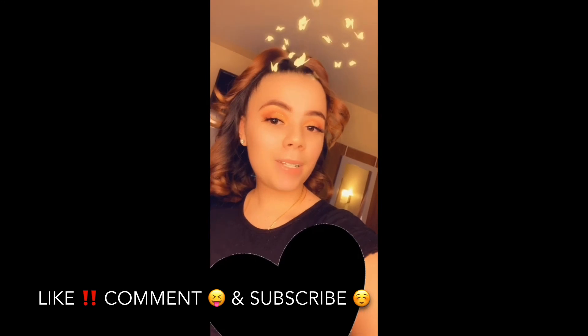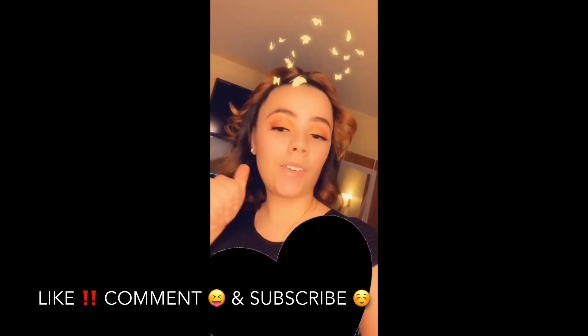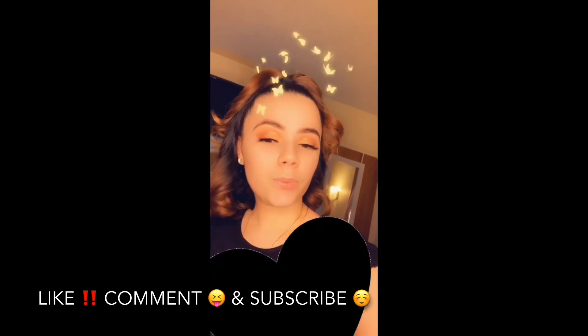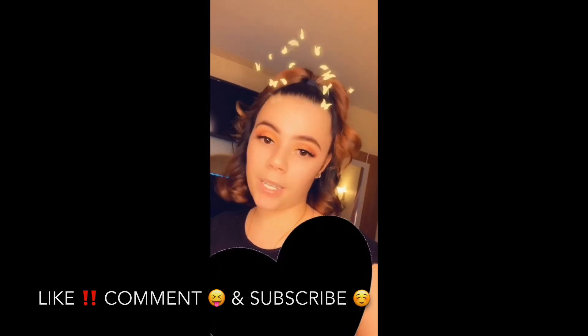Like, comment, and subscribe, and share this video and give it a thumbs up if you like it. Let me know in the comment section what type of things you'd like to see in my next video.